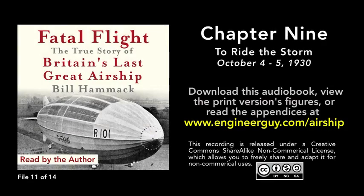Chapter 9: To Ride the Storm. October 4th to 5th, 1930.